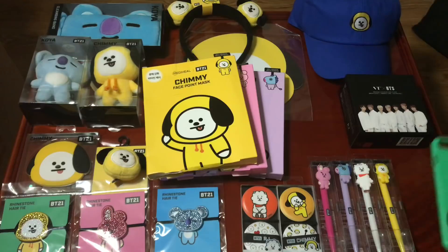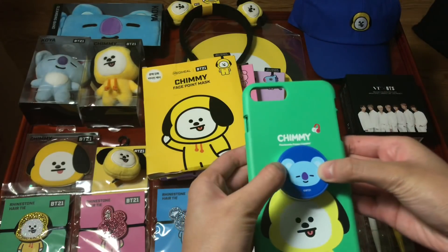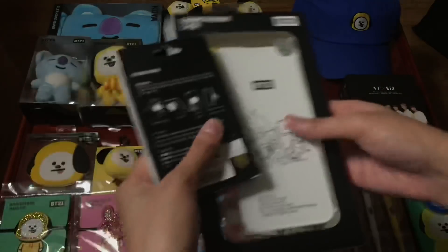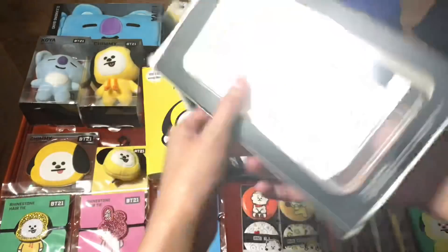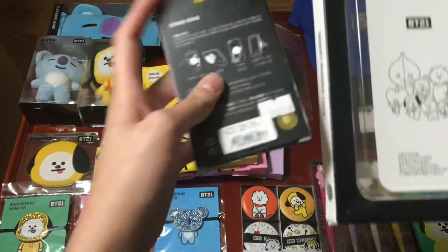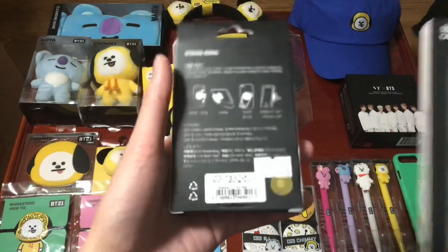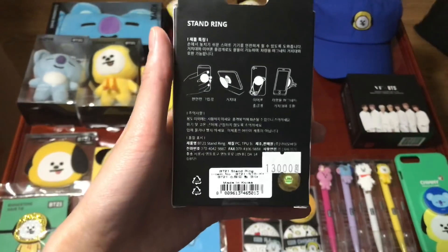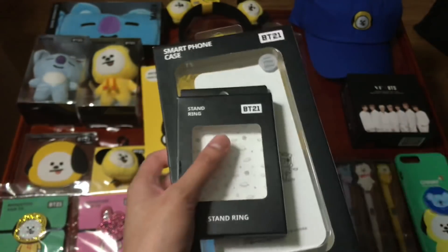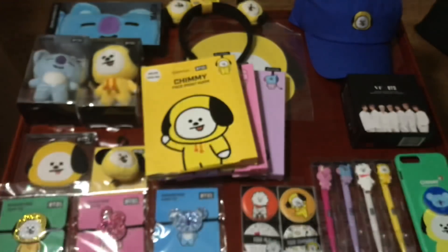Also there's this phone case and pop-up ring she got from a phone case store. The phone case packaging cost 15,000 won and the key ring costs 13,000 won. The BT21 store only had iPhone X versions of the phone case, so since I don't have an iPhone X I didn't get it from there.